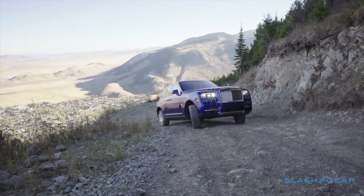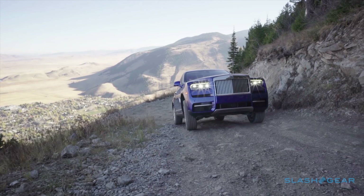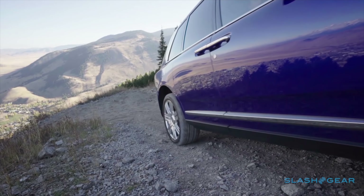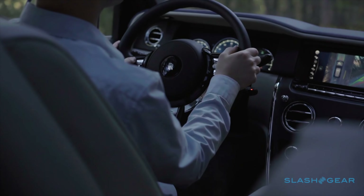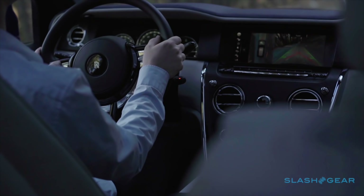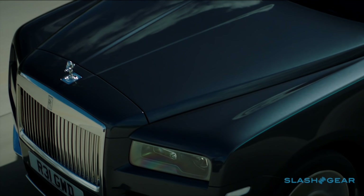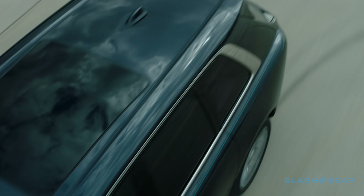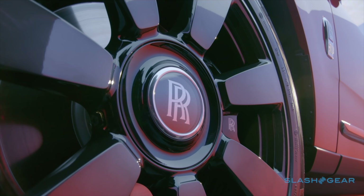At the front you get the traditional Rolls-Royce grille, flanked by LED headlamps that have been sunk back into the face of the car as though it's sporting expensive protective eyewear. Behind that grille is a 6.75-litre twin-turbocharged V12 engine delivering 563 horsepower and 627 pound-feet of torque via an 8-speed automatic transmission to permanent all-wheel drive.